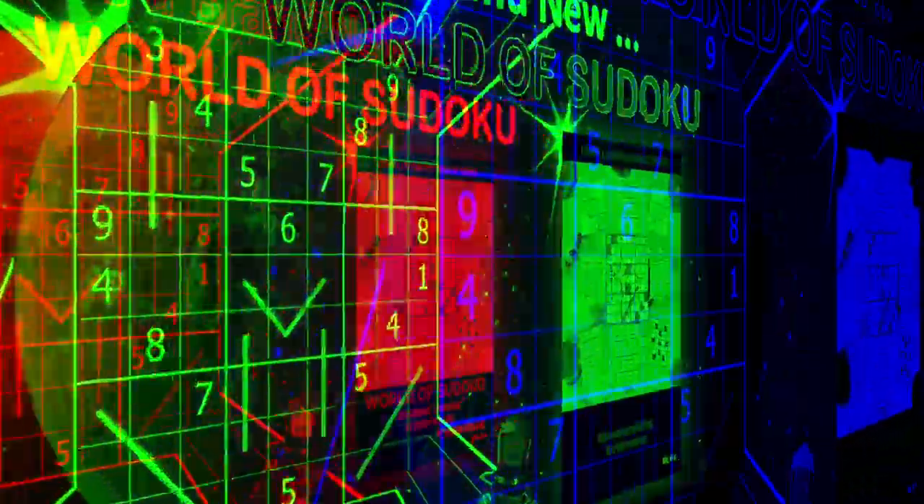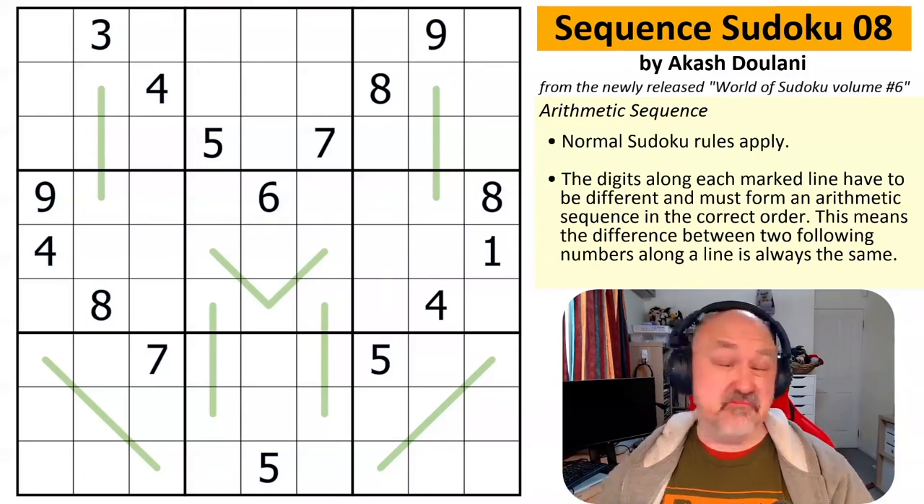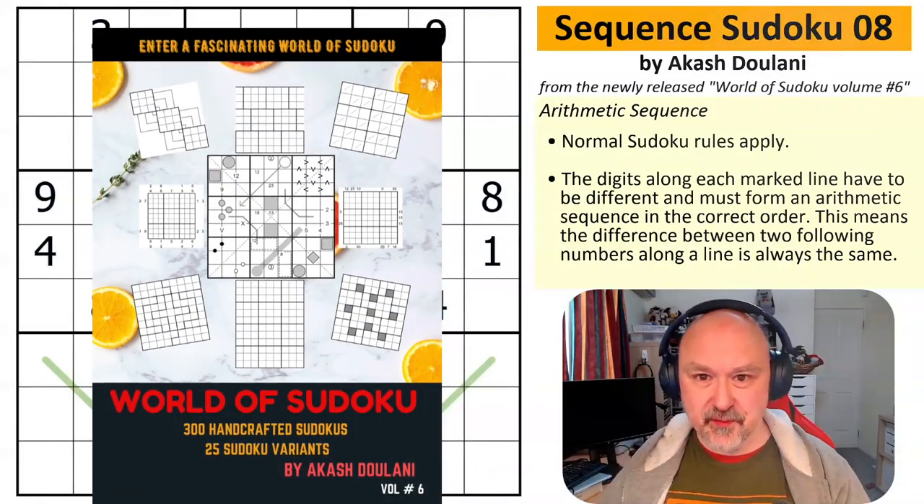Good afternoon, everyone. This is Bremster, and today I'm coming to you with another thing that I consider quite special. This is an announcement of Akash Dulani's new book, The World of Sudoku, Volume 6.